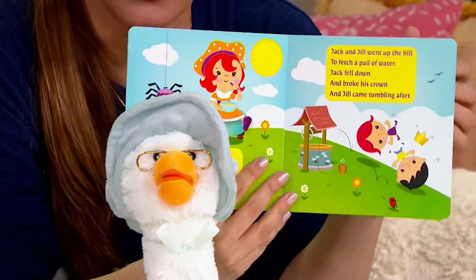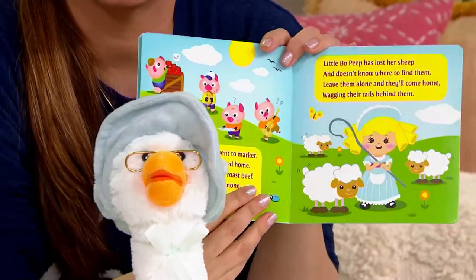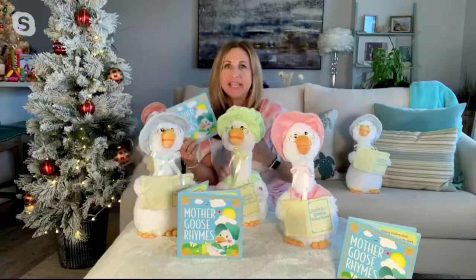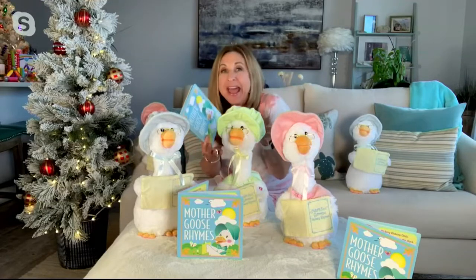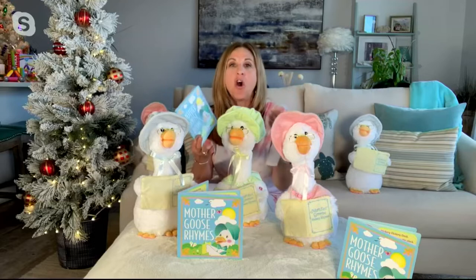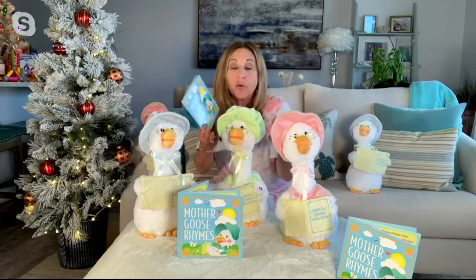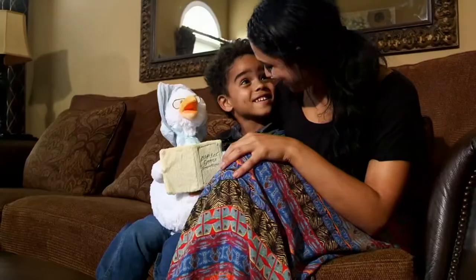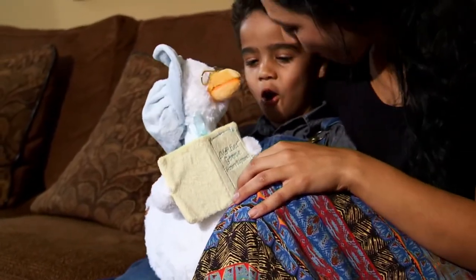Yes, and so well done. Cuddle Barn does such a wonderful job — in business over 35 years, with a very special relationship with QVC to bring these unique, interactive animals, pets, and dolls that engage children. Her voice is calming and soothing. She's pastel, which is a calming, comforting look.